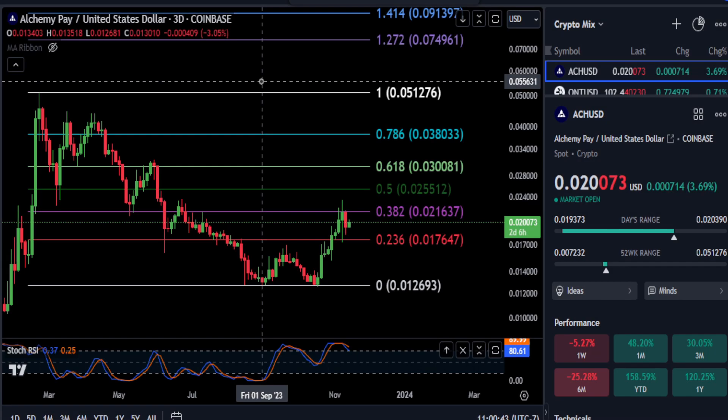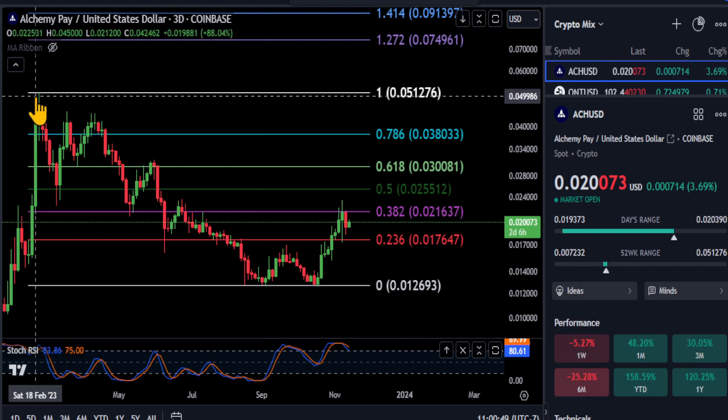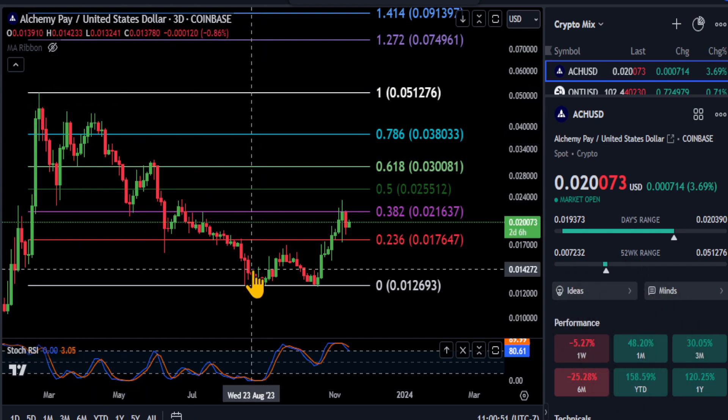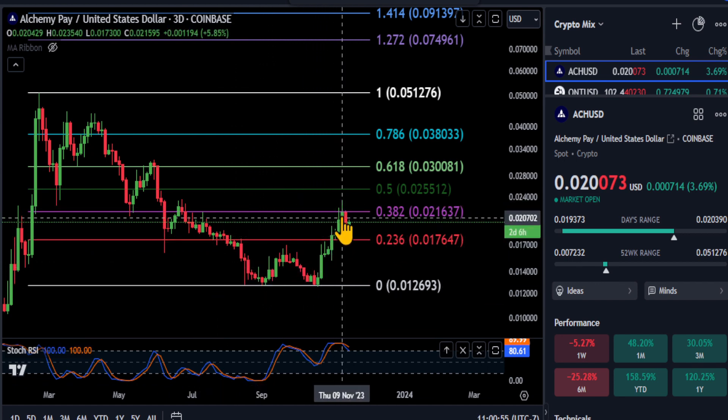A quick macro look at ACH here. On the three-day chart from the high back in February to the low, you can see the price after this nice double bottom is right now smacking right into your 382. So that is bearish on the larger scale of things for ACH.